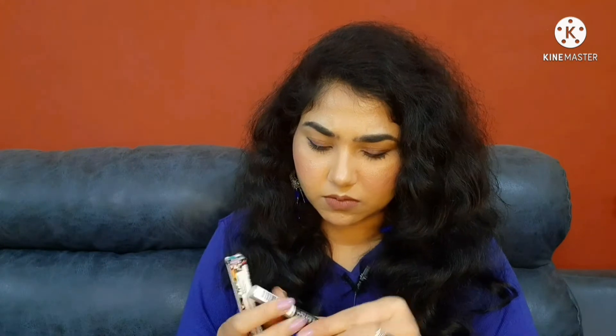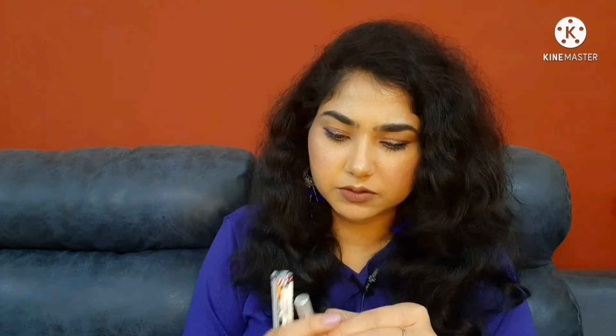There was an offer where if you buy for 1000 rupees you get 35% off. That's why I wanted to meet that mark at 999, and I added this kajal because it was 50 rupees. Let me show you — it's fully wrapped.